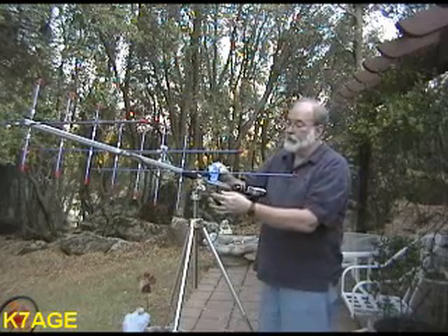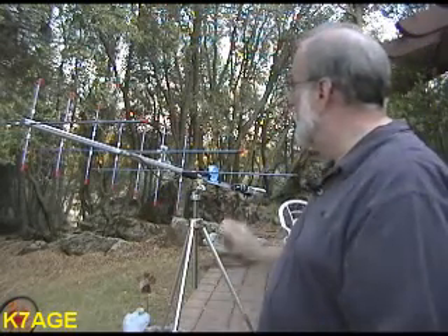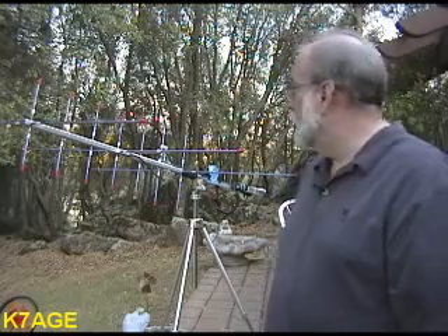Well, worked two. I got two contacts. It does work — you can make satellite contacts with an HT and this little Arrow antenna. I think our problem the other day was we didn't really know when the satellite was coming by. I think there was a little bit of problems with Grover's satellite prediction program. But worked two contacts, and we heard quite a few more stations on there.